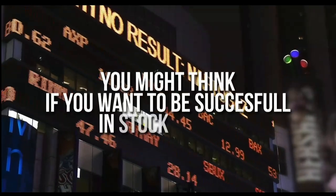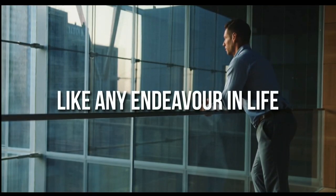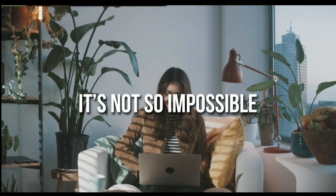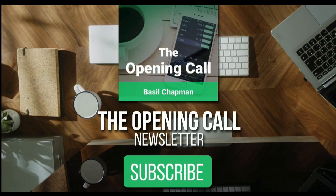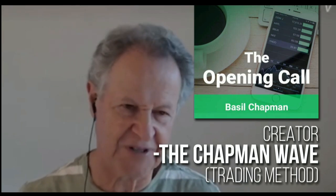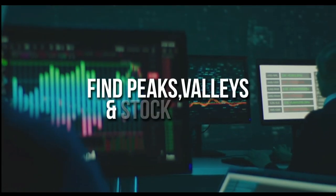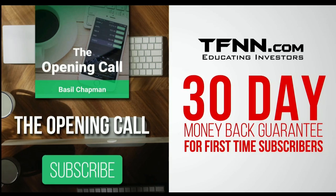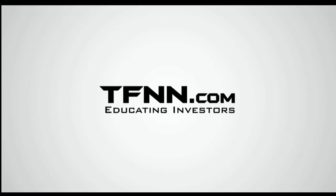You might think that to be successful at trading you need a crystal ball — after all, it's impossible to predict the future. But like any endeavor in life, before you decide it's impossible, get some advice from the experts. For daily market overviews giving you direction on the key indices, selective stocks, and commodities, subscribe to the Opening Call Newsletter at TFNN.com. The Opening Call Newsletter is written by Basil Chapman, creator of the trading methodology known as the Chapman Wave, which gives you an edge in identifying price turns and finding peaks and valleys in stock prices.